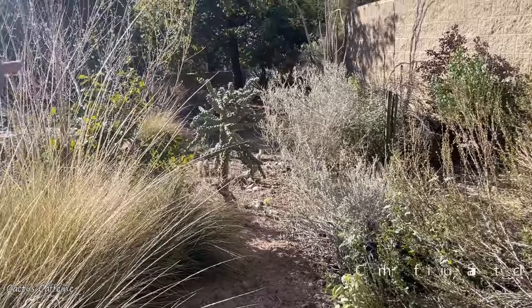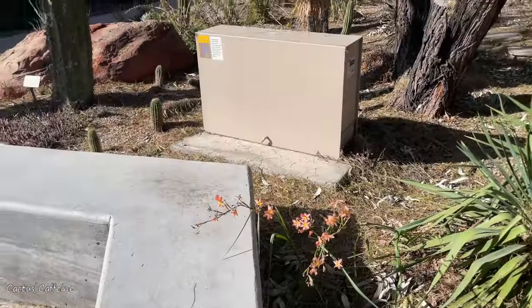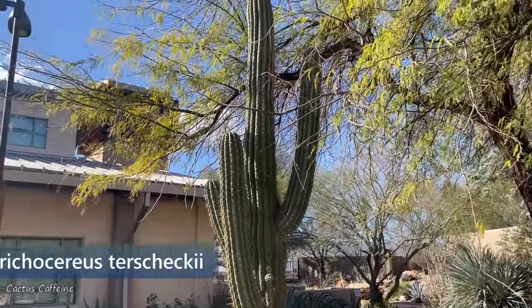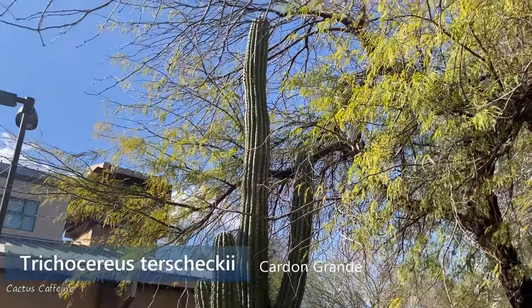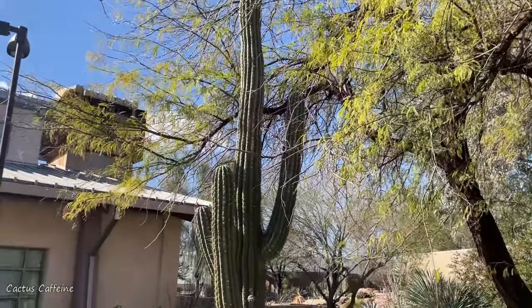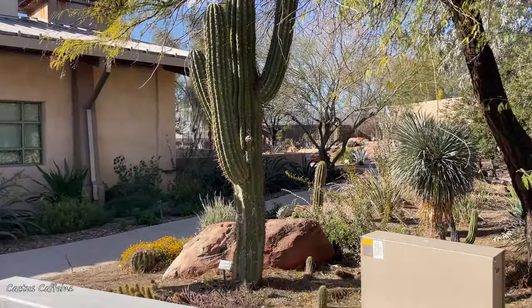That's a chain fruit cholla right there. What is this giant right here? That is a Trichocereus terscheckii. Those little ones down there are the same, but this is a more mature size. That's big.